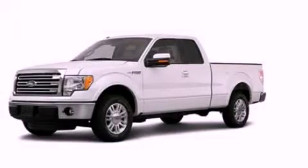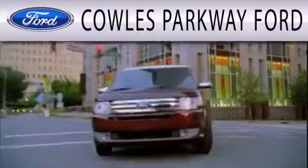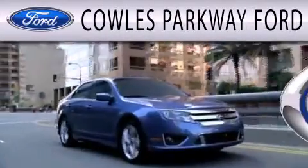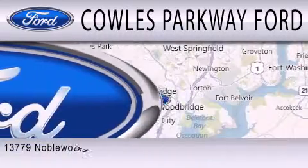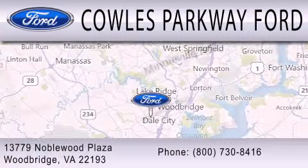Call or visit us right now and arrange your test drive today. Cal's Parkway Ford is dedicated to doing everything possible to ensure that the experience you have selecting your next vehicle is as pleasant as possible. We are located at 13779 Noblewood Plaza in Woodbridge.